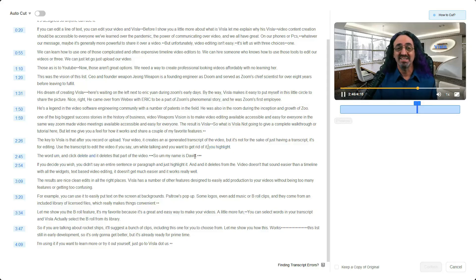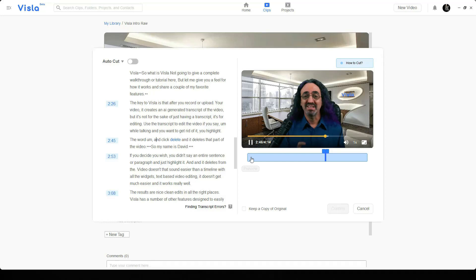You use the transcript to edit the video. If you say 'um' while talking and you want to get rid of it, you highlight the word 'um' and click delete, and it deletes that part of the video. If you decide you wish you didn't say an entire sentence or paragraph, just highlight it and it deletes from the video. Doesn't that sound easier than a timeline with all the widgets? Text-based video editing — it doesn't get much easier, and it works really well. The results are nice, clean edits in all the right places.